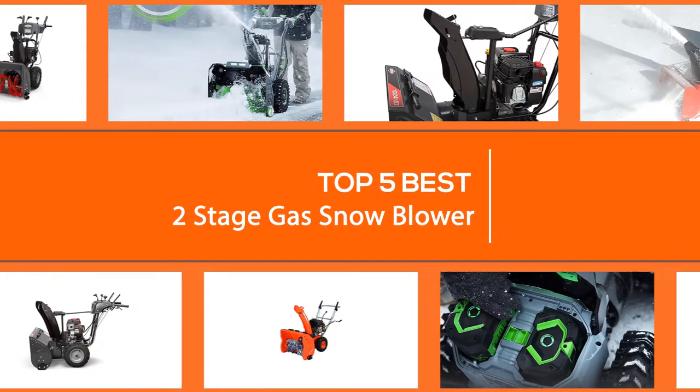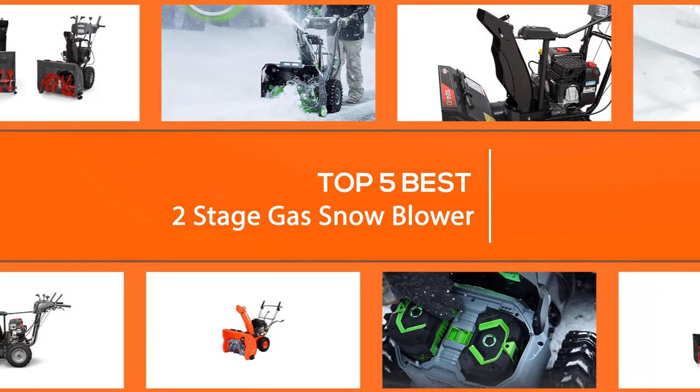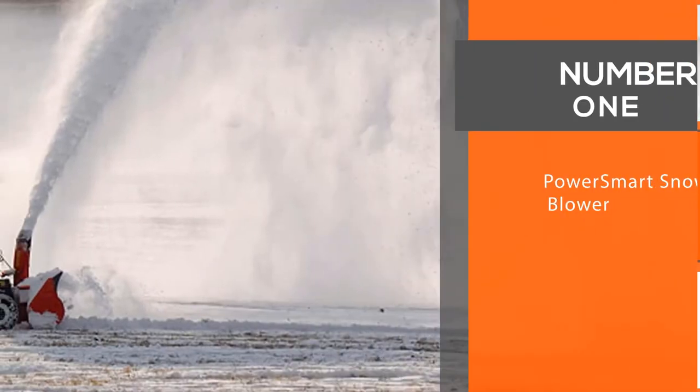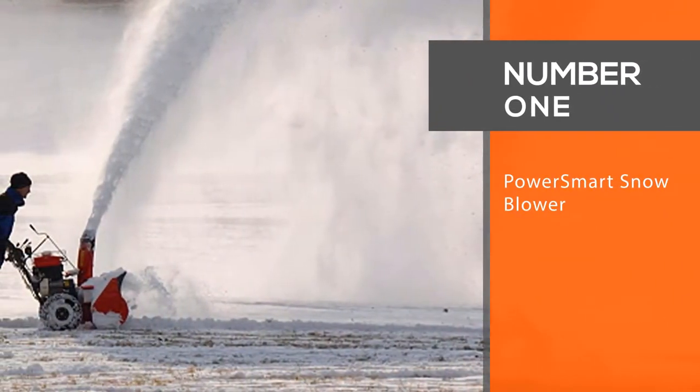Whether you're excavating walkways, driveways or parking lots, there's a best two-stage snowblower here that will get the job done. Number one most popular: the PowerSmart snowblower.